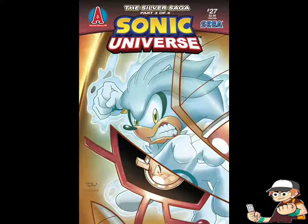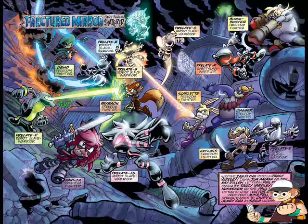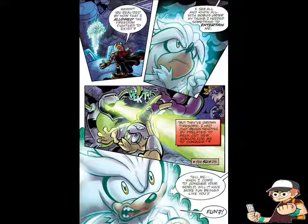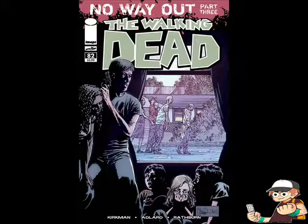In Issue 27 of Sonic Universe, Silver and Enerjack go hand-to-hand while the Freedom Fighters go against the robotic Chaotix. The Freedom Fighters are quickly dealt with, with only one surviving member and Silver left to stand for good, while Enerjack finally gets his hands dirty shaking the planet. Lots of action in Issue 26, but in 27 it gets serious. In Issue 28 we'll see the climax of this story arc — it makes you question who will survive.